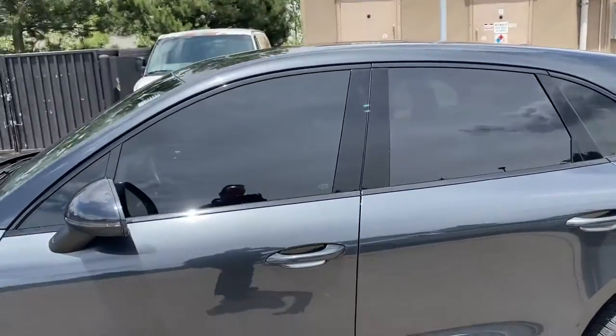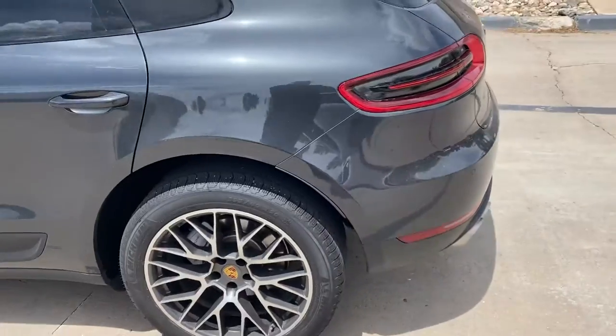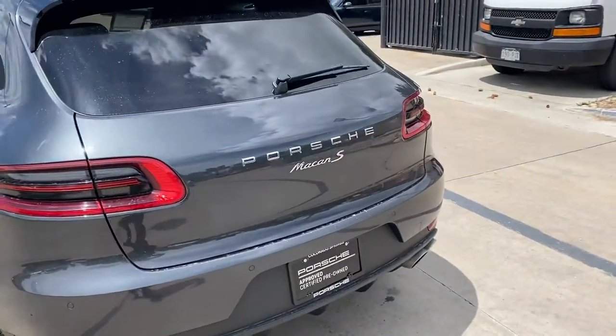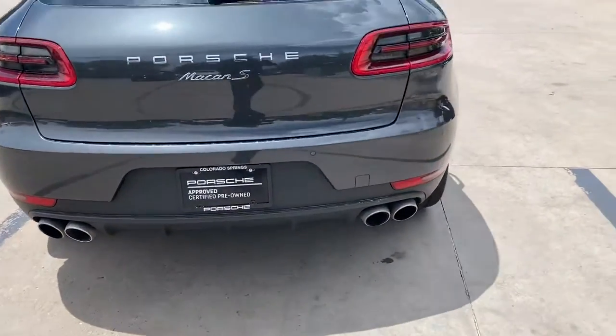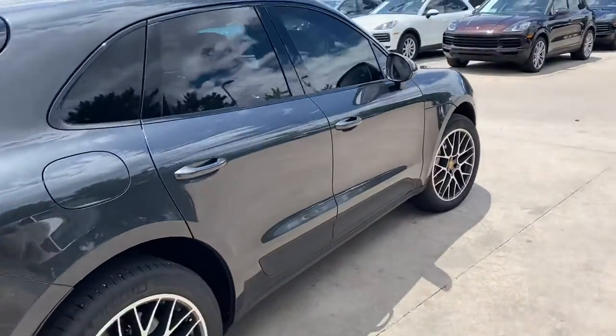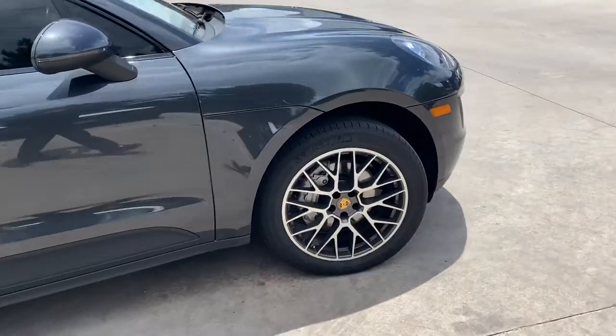It does have the front two windows tinted to match the back windows, and the tires look almost brand new on the car. It does have a rear view camera as well, and it is being certified. I'm just going to show you all the way around so you can see every piece of it.